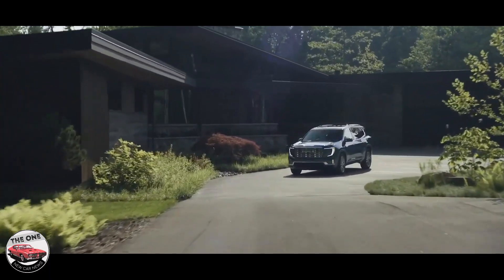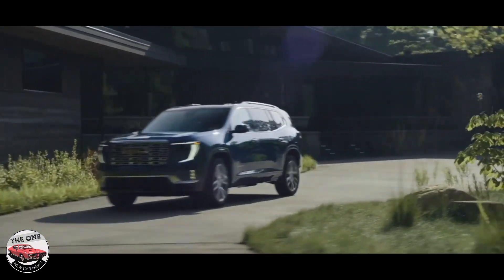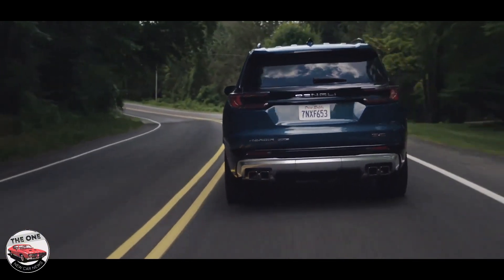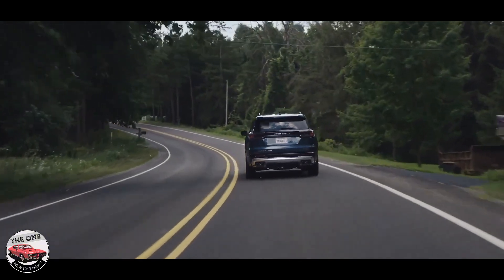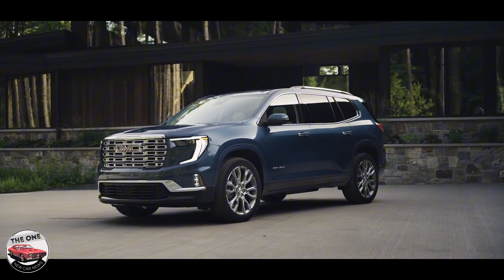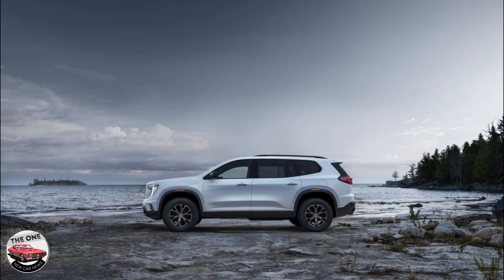This third-generation Acadia, which once again shares its platform with the Chevy Traverse, is taller, longer, and wider than before. It comes exclusively with a turbocharged 328-horsepower inline-four engine and is front-wheel drive with all-wheel drive as an option. An eight-speed automatic transmission handles shifting.